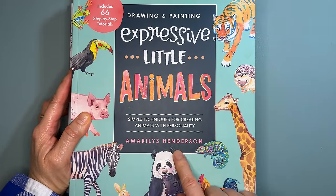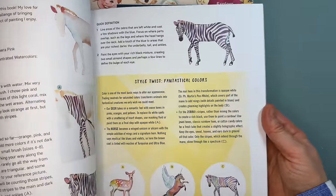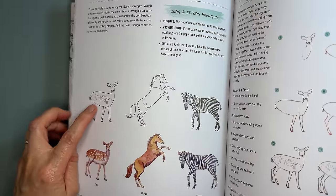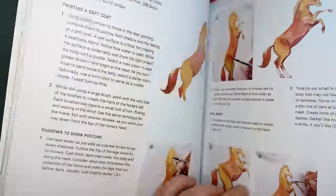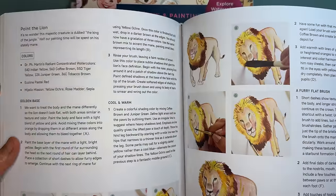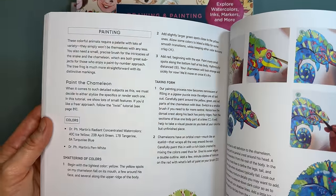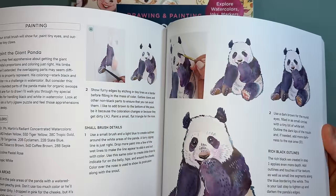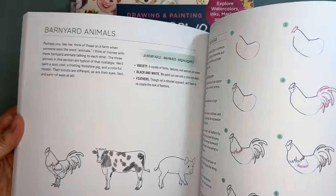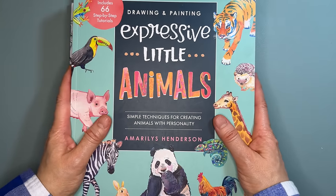The next one is Expressive Little Animals by the same author, Amaryllis Henderson — it's just so cute. It covers the basics of drawing and painting animals, including lions and cold-blooded creatures. I can't wait to try them.